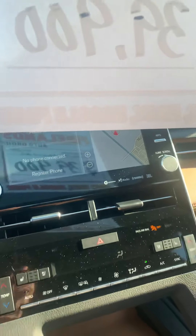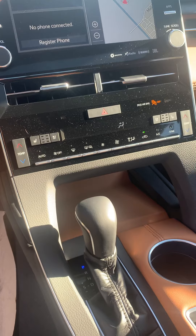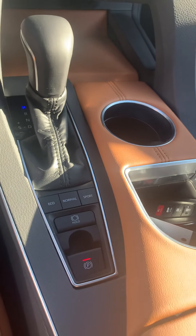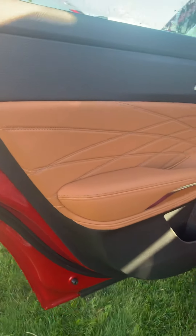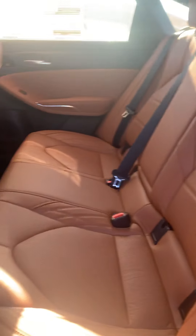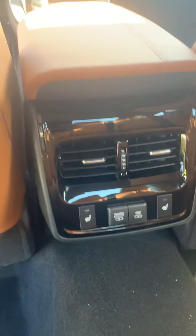You got the nice big screen in here — heated and cooled seats, different drive modes, a sunroof as well. Take a look at the back — still got the caramel glaze, JBL tweeters, beautiful color inside. I love this one personally. You even have heated seats in the back too.